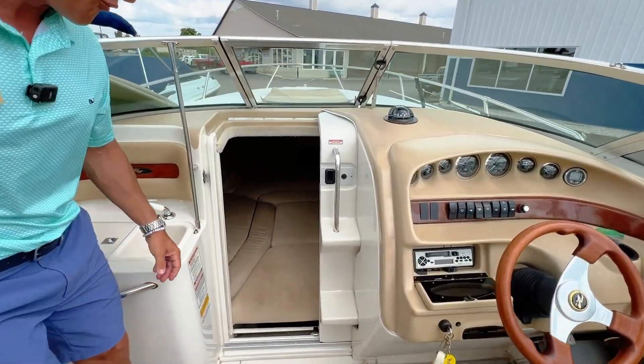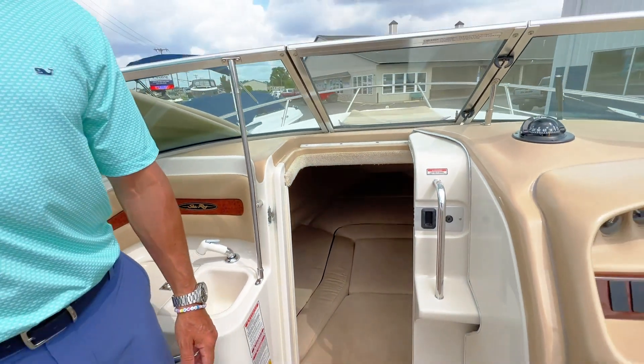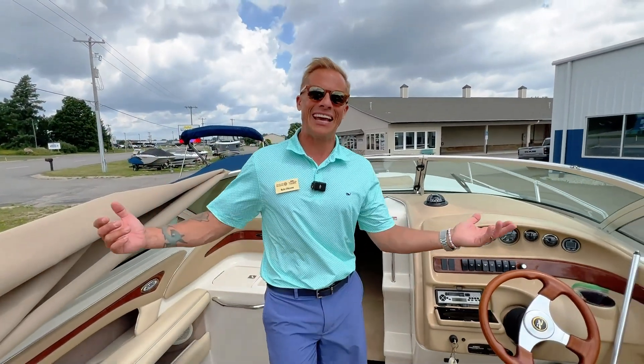Here's the cuddy — how fun is this? Look at that little space down in there. You've got a great day boat that you can ski behind, and then if you want to overnight, you just don't want the day to end — jump down in there, throw the anchor, and enjoy the rest of your evening.